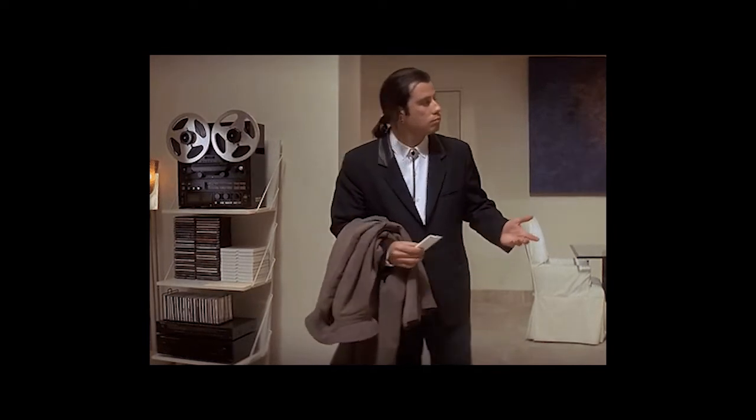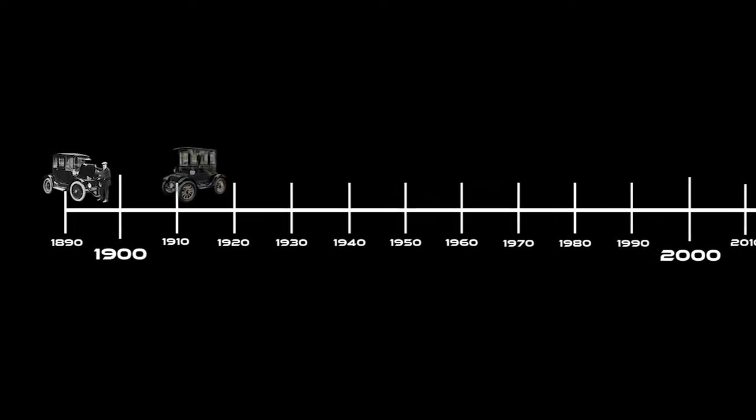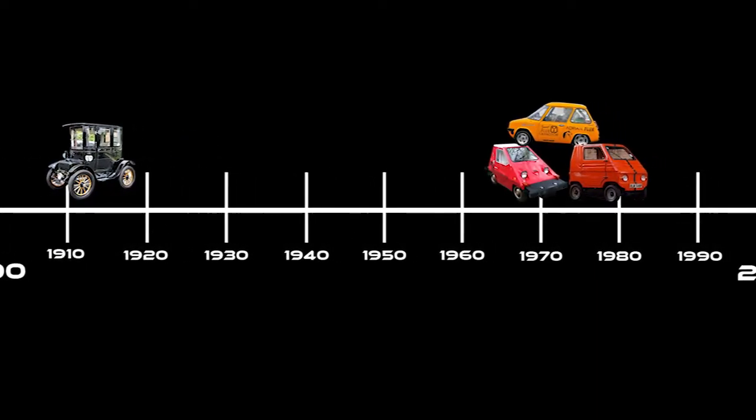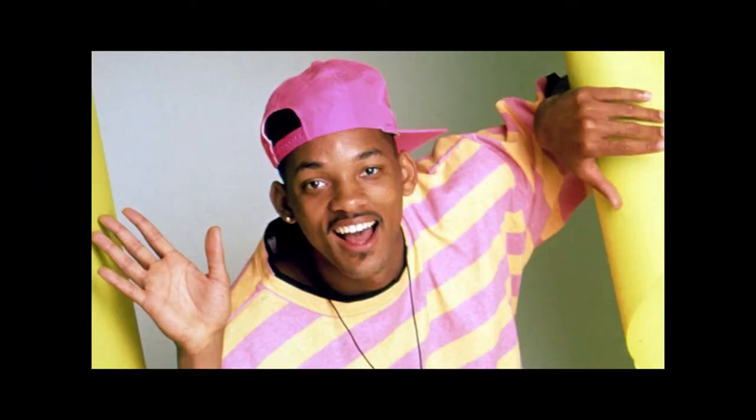So how did we get here? Why are there so many different plugs? To properly understand we'll have to go back in time. I'm not going to start with the very first electric cars or those funky low powered micro cars from the 70s and 80s, as cool as those were. Our story begins in the 90s.